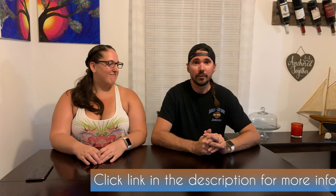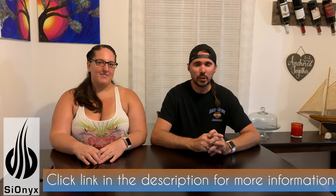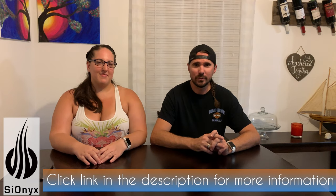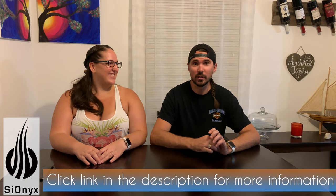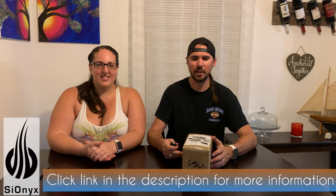Alright guys, so while we were at the 2018 Fort Lauderdale Boat Show, we ended up seeing a pretty cool company called Psyonix there. Their product was pretty interesting to say the least, so I had to reach out and inquire. We got our hands on the product, so today we're going to go ahead and unbox it. Psyonix is the name of the company, and they make something called the Aurora Action Camera.